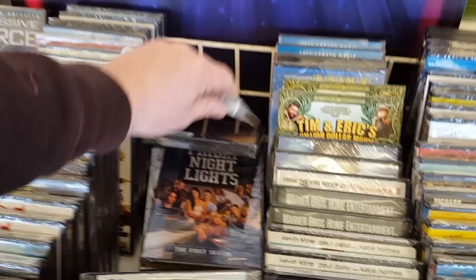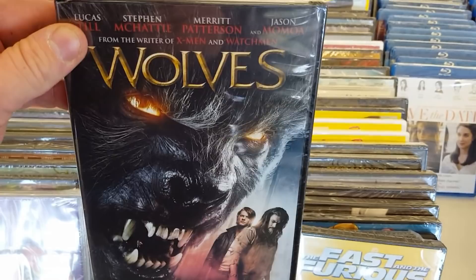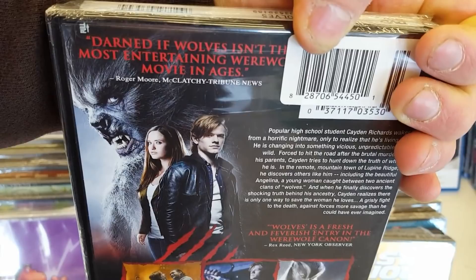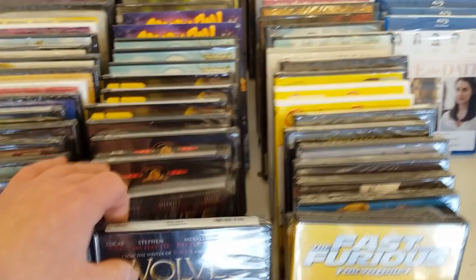Next thing I'm seeing over here is Wolves on DVD. I did end up seeing this movie, and honestly I wasn't impressed. It's got some good actors — Jason Momoa was cool, Stephen McCaddy really awesome — but I found that the wolf design really lacking. I didn't like it at all. I thought it looked really god-awful and terrible, and it's really just a melodrama with not much action. Jason Momoa is completely wasted — it's a real shame.